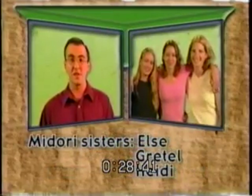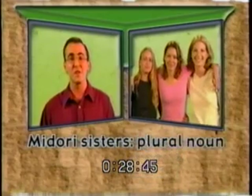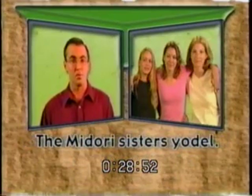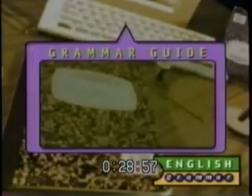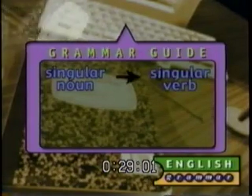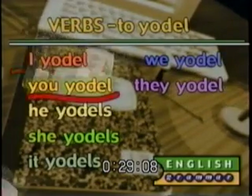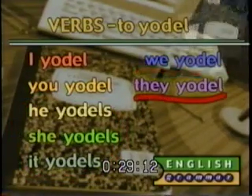A singular noun takes a singular verb and a plural noun takes a plural verb. For example, there's only one Mrs. Midori, so she's a singular subject: 'Mrs. Midori yodels.' But the Midori sisters — Elsie, Gretel, and Heidi — form a plural noun, so we use a plural verb: 'The Midori sisters yodel.' Here's how 'to yodel' conjugates: I yodel, you yodel, he/she/it yodels, we yodel, and they yodel.